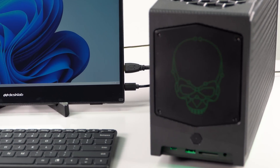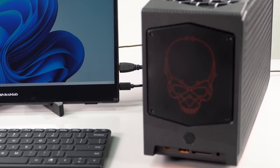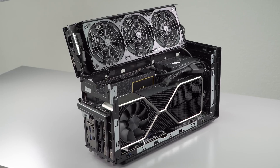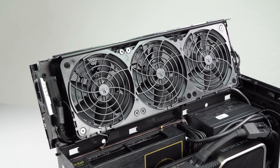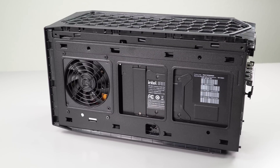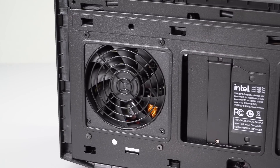Cooling on here is really very well done. We have three very large fans along the top, one on the side, and then of course whatever your GPU is bringing to the table for cooling solution there, and then a rear exhaust area with a fan shroud. So when you're thinking you don't know how this much power in something this small is possible — it is possible.